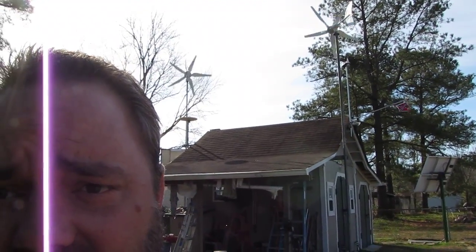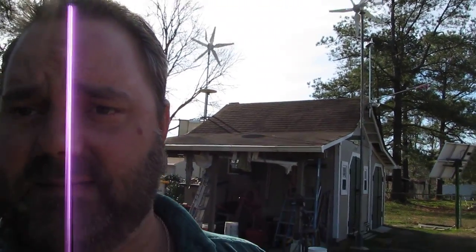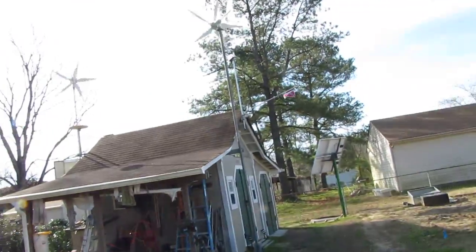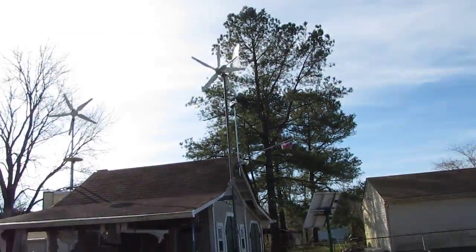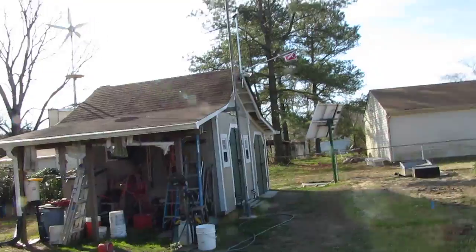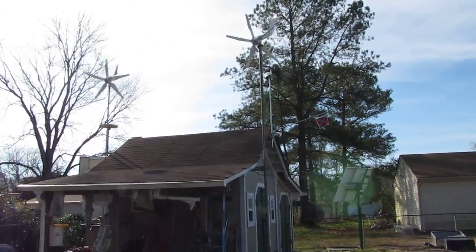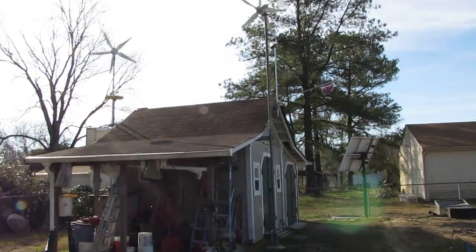They're going to town today. We're making good power — with the sun and the wind, it's just booming.